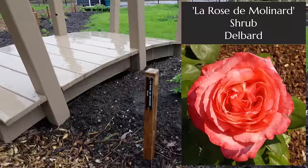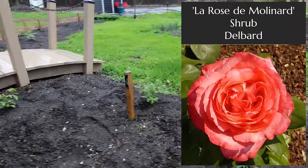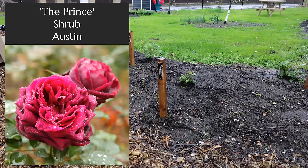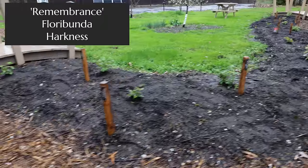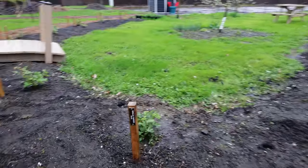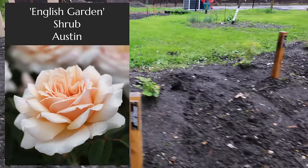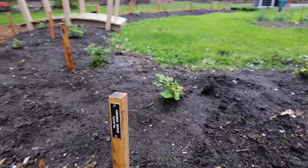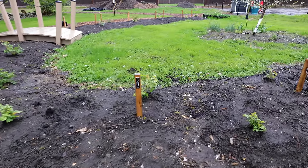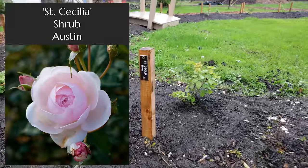This is La Rose de Molinard. This is The Prince. Next one here is called Remembrance — that's a great name because people sometimes want memorial roses. This is English Garden. Next one here is Amazing Grace, a hybrid tea. Most of these come from cuttings; I'll let you know if there are any exceptions. This is Saint Cecilia.